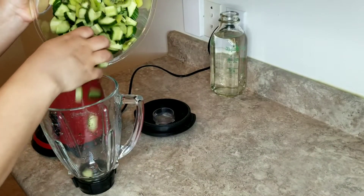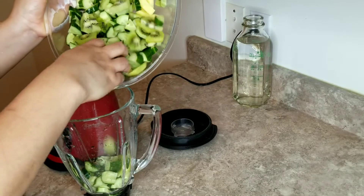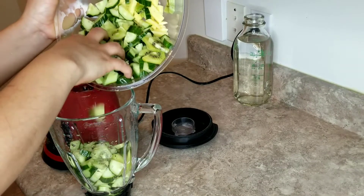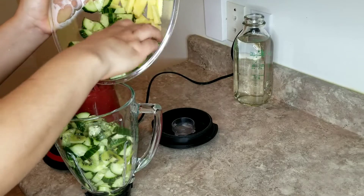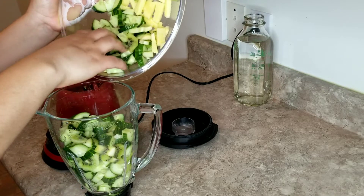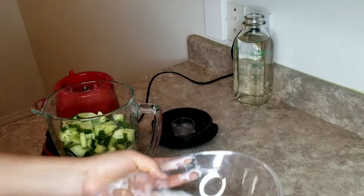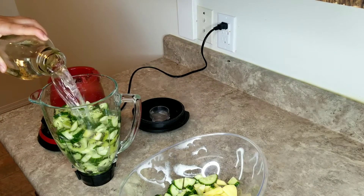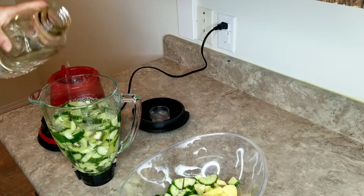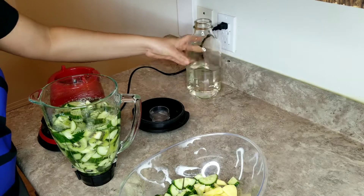Now I'm going to blend the cucumber and the kiwi. I'm trying not to get any ginger in this first set of blending — I'll tell you why at the end of the video. I'm going to add some water, but not too much, because I don't want to water down the juice.